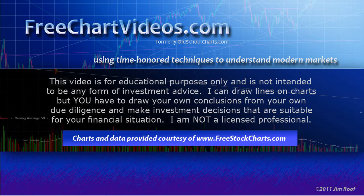I can draw lines on charts, but you have to draw your own conclusions from your own due diligence and make investment decisions that are suitable for your financial situation. I have no way of knowing what that is, and even if I did, I'm not a licensed professional, so I don't have any business giving you advice. I'm just a guy that draws lines on charts.